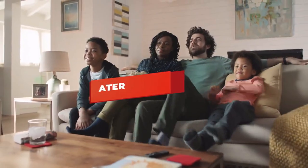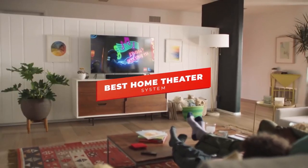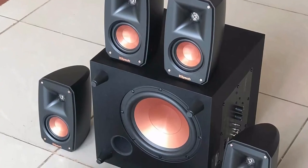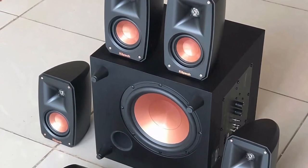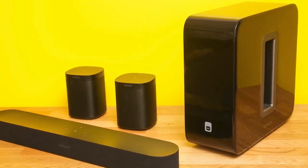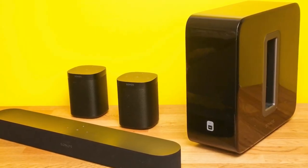In this video we're breaking down the five best home theater systems in 2022. Through comprehensive research and testing I've put together a list of five products that will meet your specific needs regardless of what you're looking for, whether you're looking for an affordable home theater system that gets the job done or the best of the best.